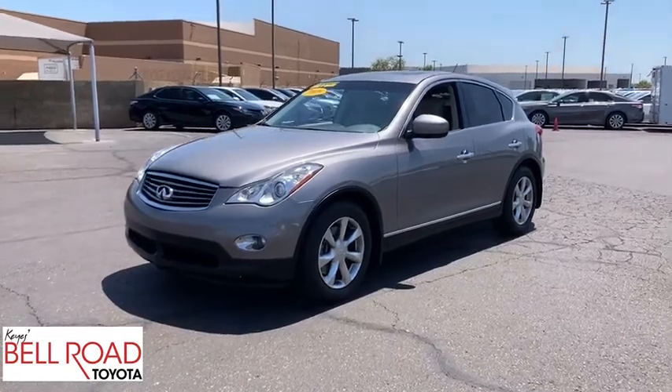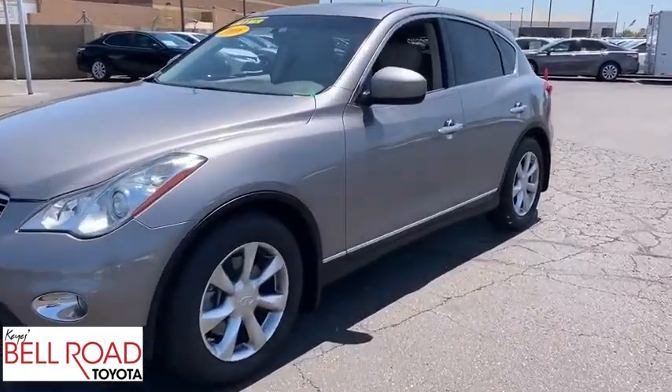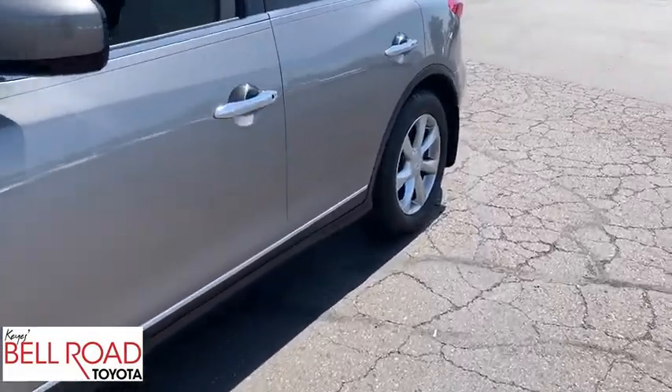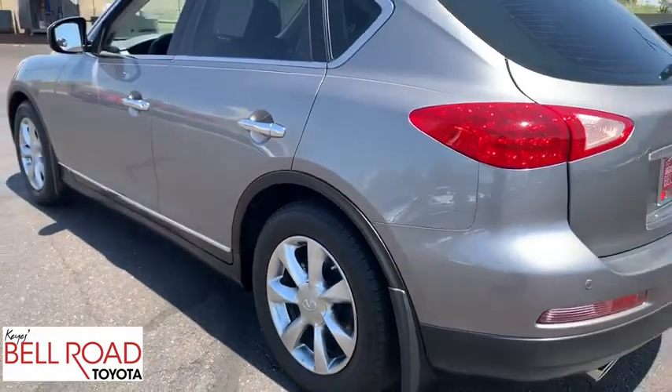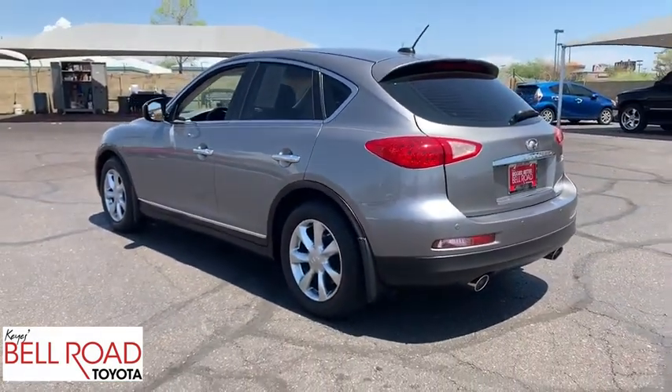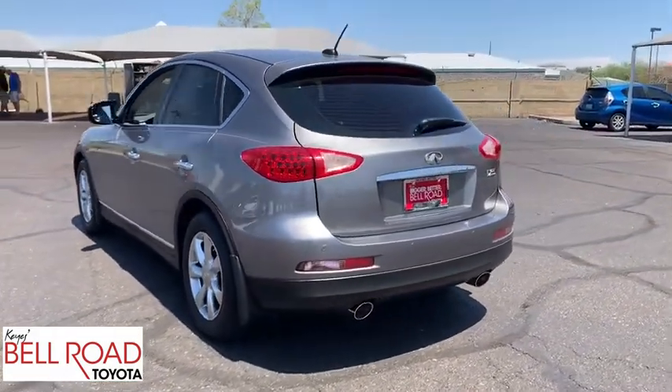Looking for the right vehicle? Check out the 2008 Infiniti EX35. The EX is Infiniti's offering in the growing market for small, upscale SUVs. Like the G, the EX has agile handling and a comfortable ride.